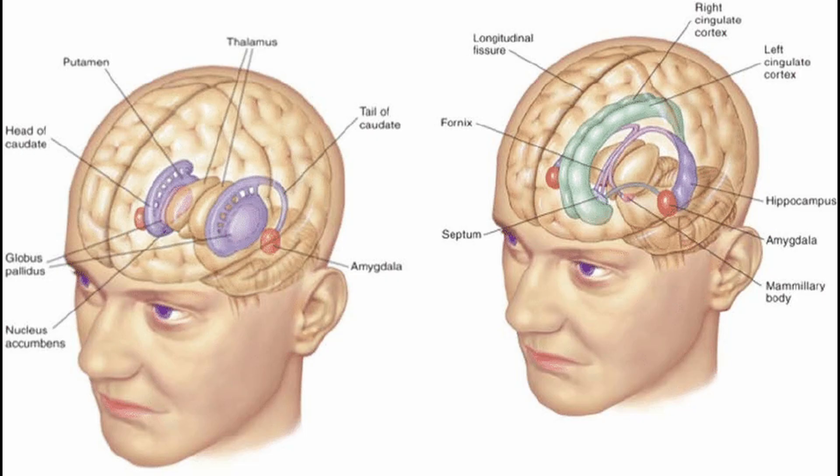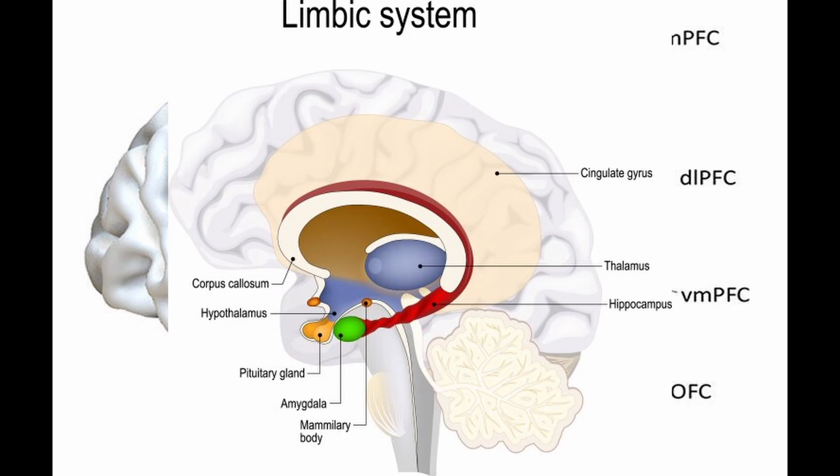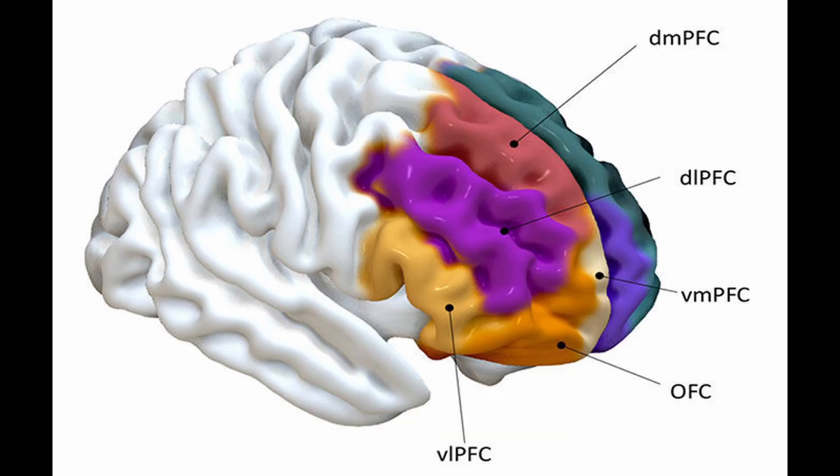We also have the ventromedial prefrontal cortex, or VMPFC. It interacts with the limbic system, including the amygdala and the hippocampus. It's key in emotional regulation, value-based decision-making, and social behavior. Damage can lead to emotional blunting and poor risk assessment.